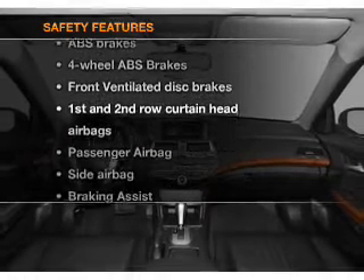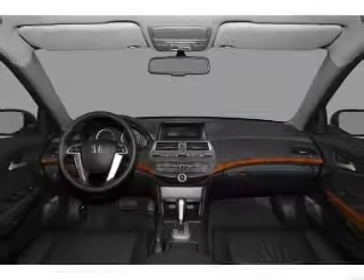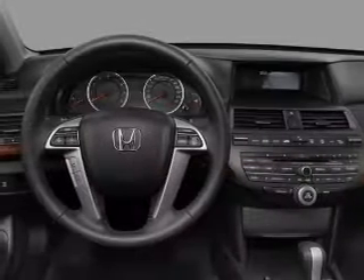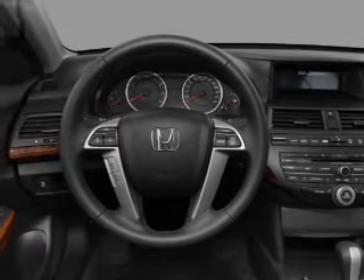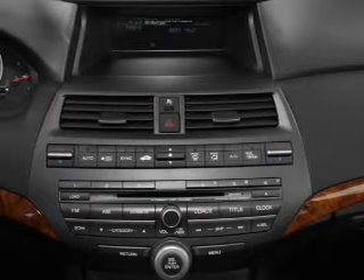And for your peace of mind, the following safety equipment is included: front ventilated disc brakes, curtain head airbags, passenger airbag, side airbags, traction control, stability control, and daytime running lights.